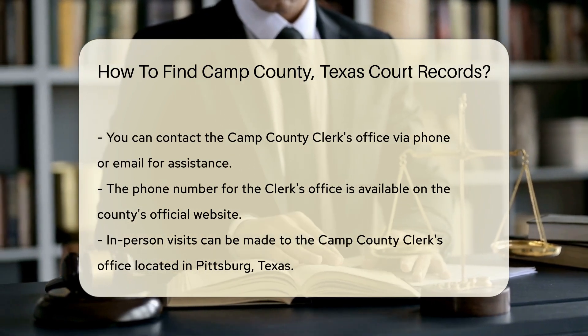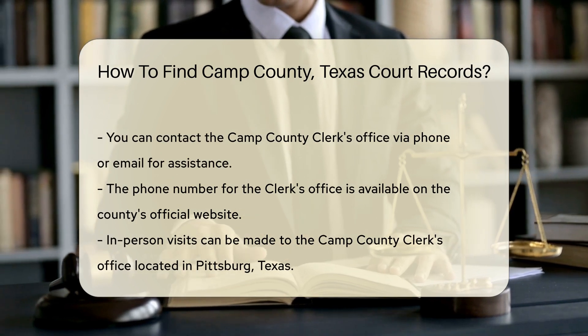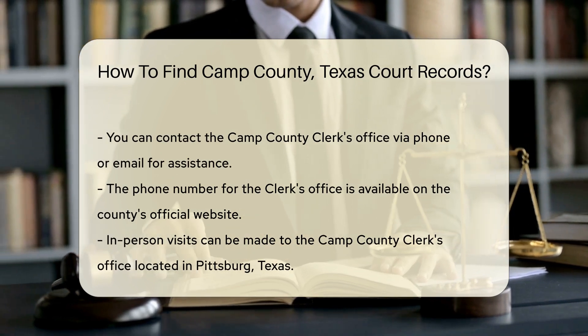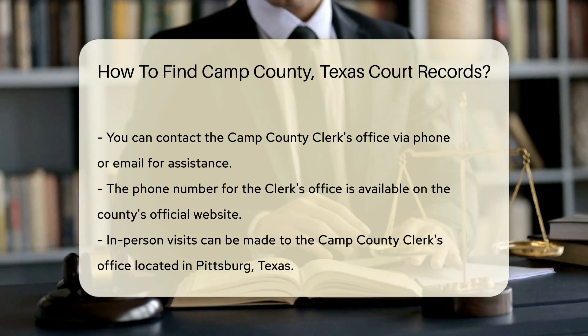If you prefer in-person visits, the Camp County Clerk's Office is located in Pittsburg, Texas. Make sure to check the office hours before you go. Typically, they operate Monday through Friday, but hours may vary.